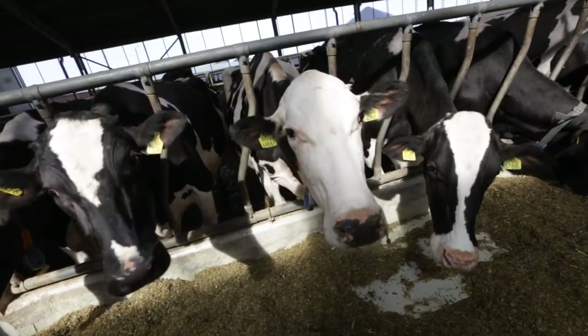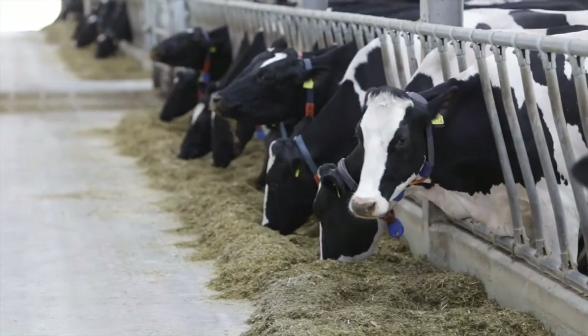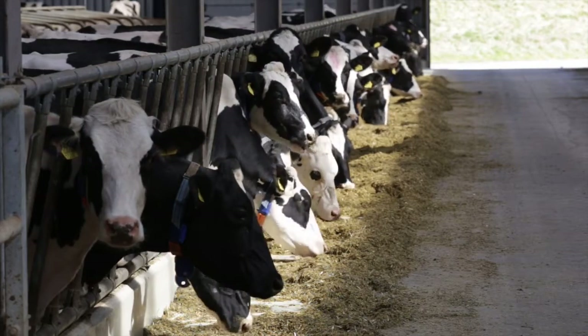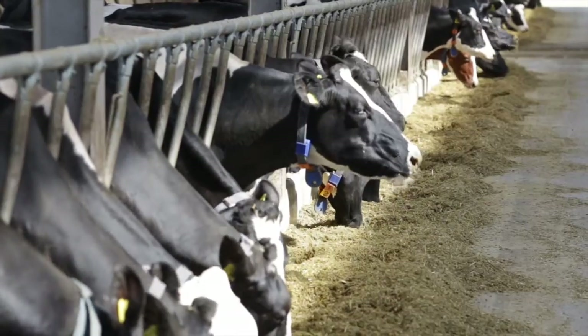350 cows in this cowshed drink nanowater. The employees of this modern embryonic breeding centre in Kamieniec-Zomkowitski can already see results.